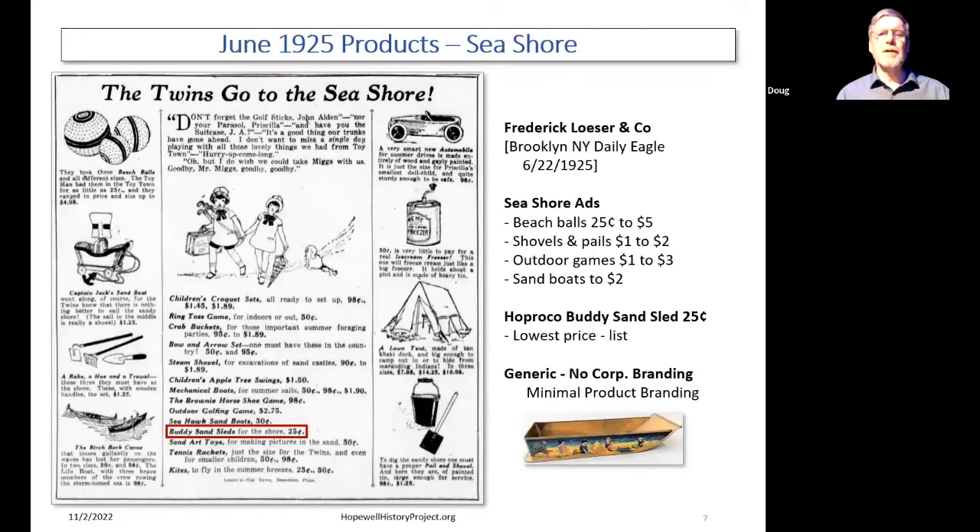Here are a couple of display ads from newspapers. This is June 1925 — Frederick Loeser and Company in Brooklyn was promoting seashore products. You can see beach balls for 25 cents, shovels and pails for a dollar or two, outdoor games, sand boats. And down at the bottom is Buddy Sand Sleds — the Hopreco toy — for 25 cents. So they were undercutting the competition, going low-ball with these products. And you don't see strong branding here — no Mattel or Hasbro, no strong brands at all. You see Buddy Sandsled and seashore sand boats, but nothing in the way of real strong branding.